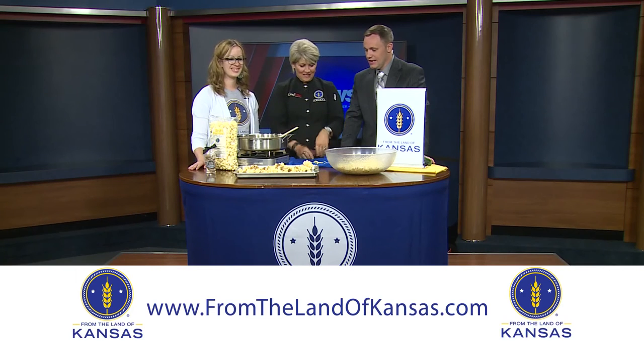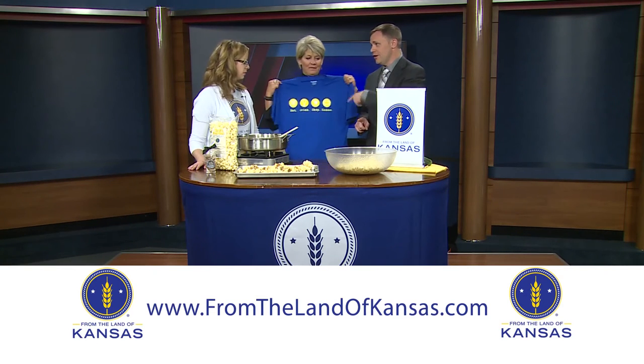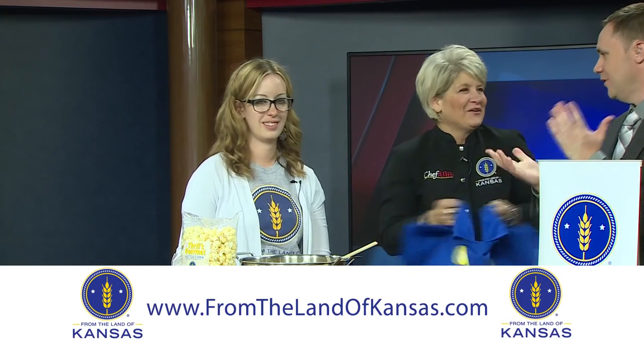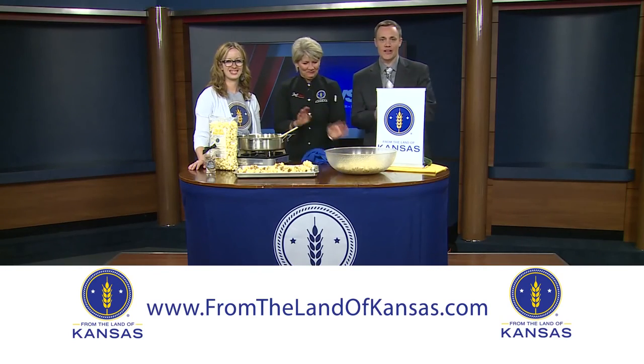Say hello to Chef Allie and Stacy down in Hutchinson at the annual state fair coming up September 11th through the 20th. Also, go to Chef Allie's Facebook page — you never know, she just holds random things. You never know what you might find!